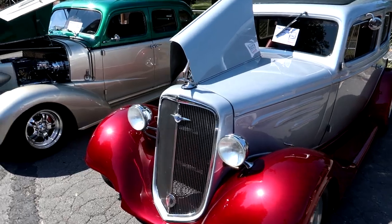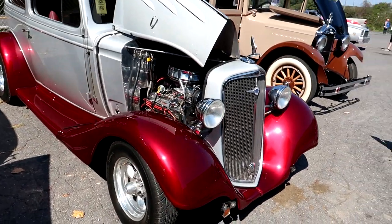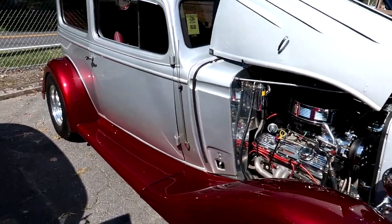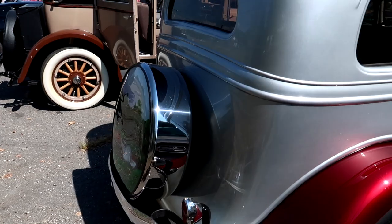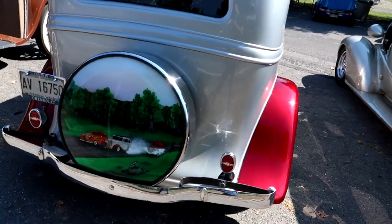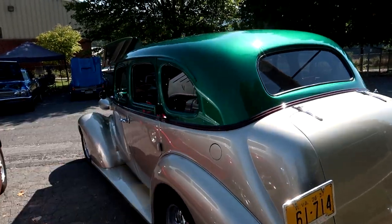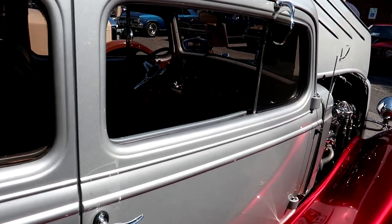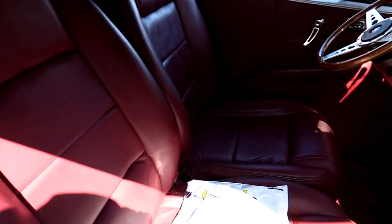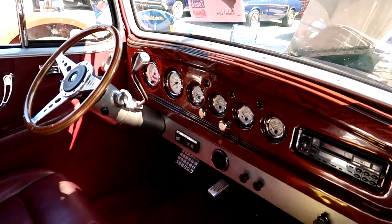Gotta love the two-tone on these guys. This red just pops in the sun like that. I think I may have some video of this car in another video of mine. This red is just like wow. It looks like modern-style seats in here now - it's hard to see but there we go. Love them gauges too.